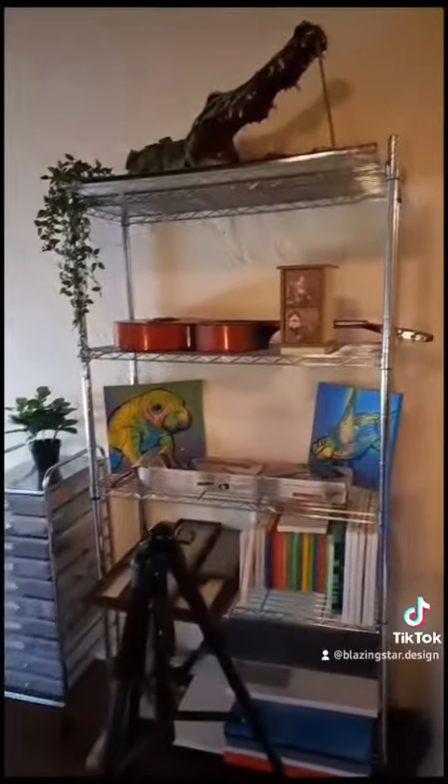And here is the final product. Feels so good.